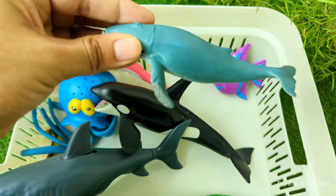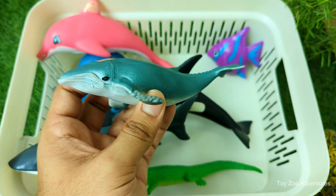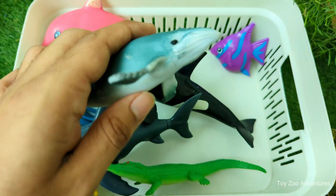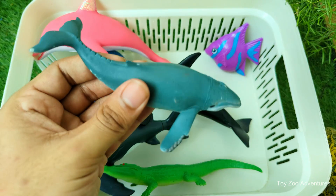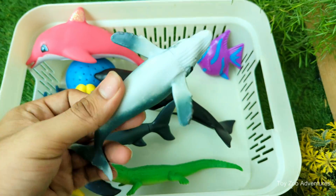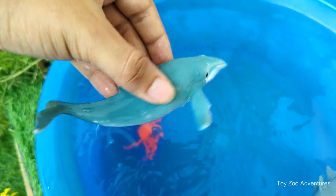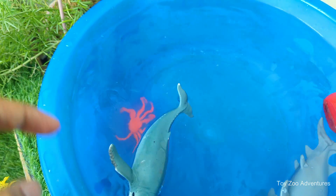Humpback whale is one of the biggest animals on earth. It can grow up to 50 feet long — that's as long as a school bus — and has long white flippers that can be up to 16 feet long. Humpback whales love to jump out of the water, which is called breaching. They flip and splash with their giant bodies, and it looks amazing. Humpback whales are also famous for their songs; the males sing long, beautiful songs underwater that can last for hours.